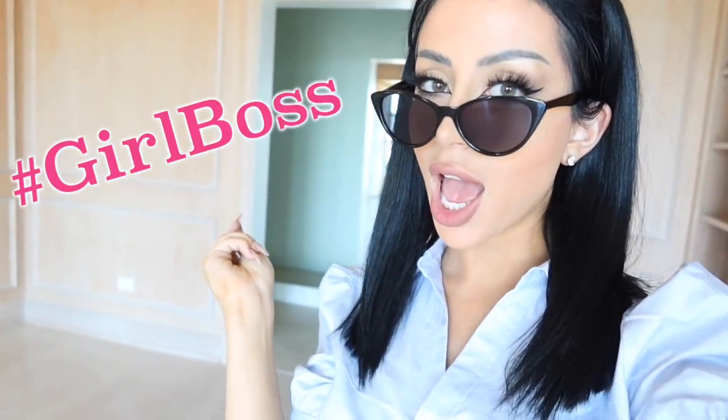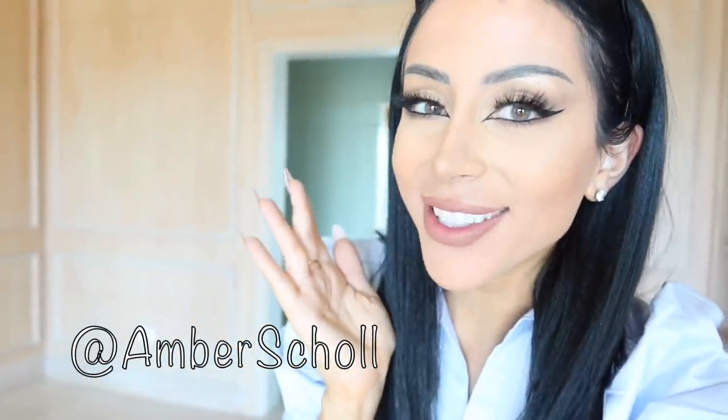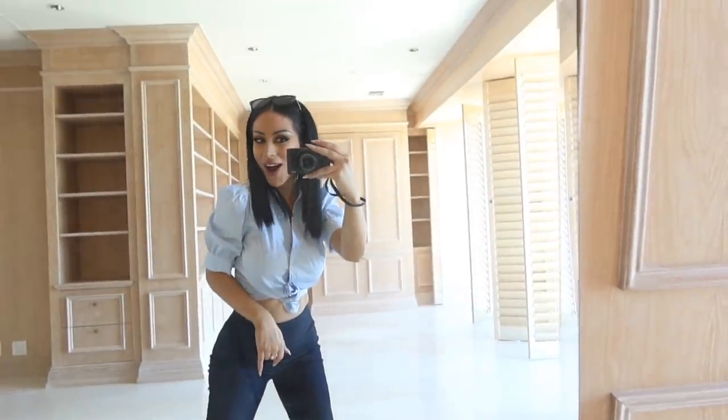Are you ready for some girl boss-ery? What is up you guys? It's Amber. Welcome back to my channel and today, sponsored by New York and Company, I'm gonna show you how to dress like a boss. So without further ado, from my very own office, a very extra girl boss lookbook.